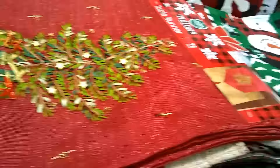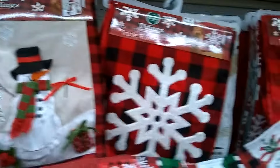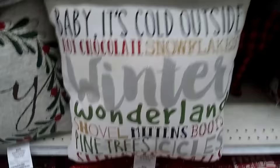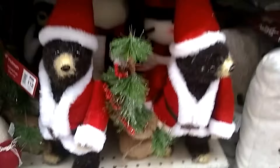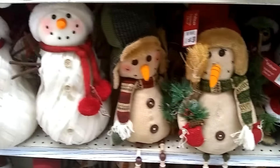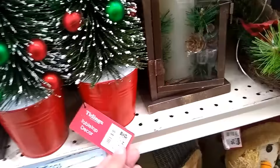$12 for this table runner — that's a pretty good deal. These are all $12. Their pillows are pretty cute. And this looks like my doggie, a bear. And then we have some doggies down there. We've got some snowmen. These are cute. I don't think they're $15 cute, but they're cute.